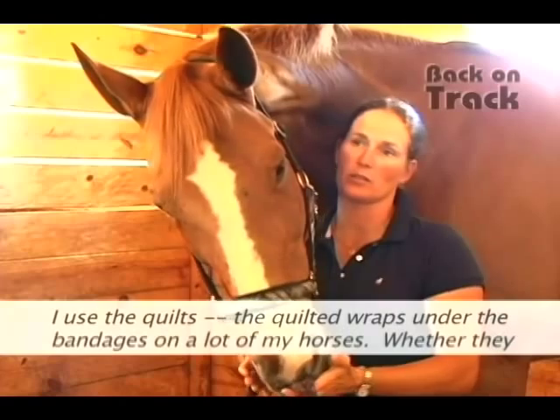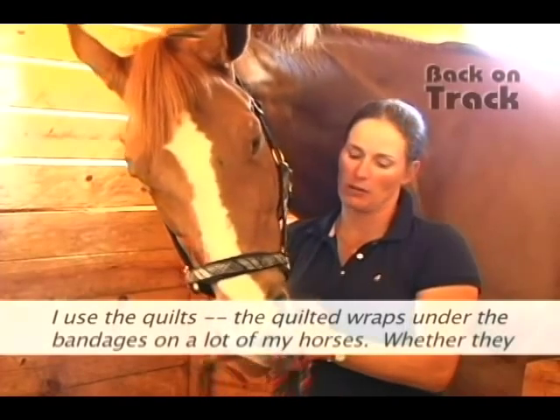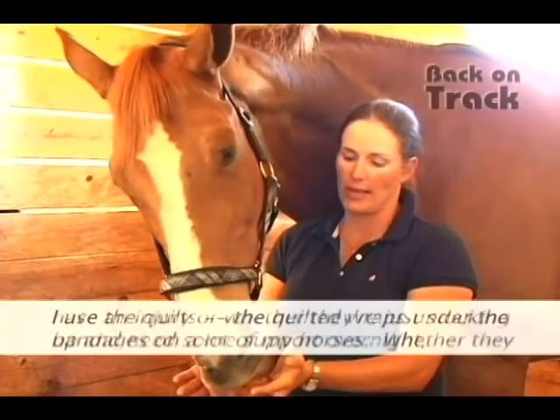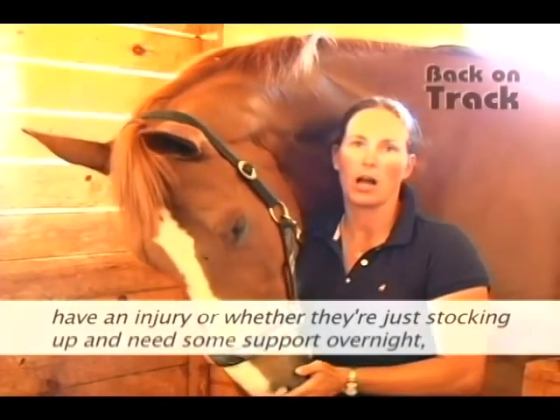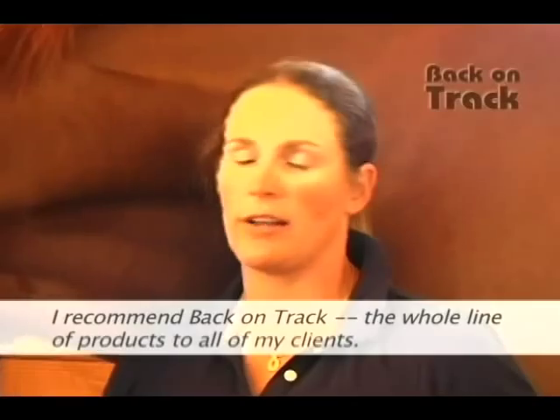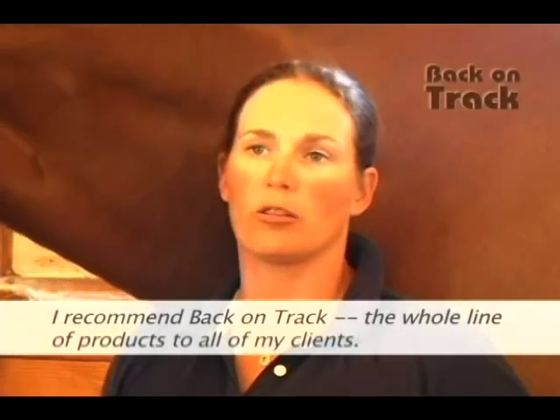I use the quilted wraps under the bandages on a lot of my horses — whether they have an injury or whether they're just stocking up and need some support overnight. I recommend the Back on Track whole line of products to all of my clients.